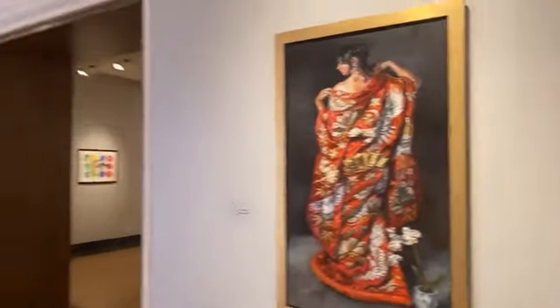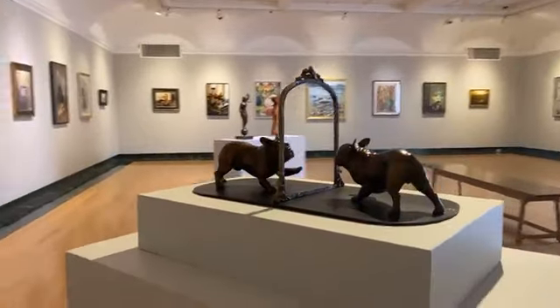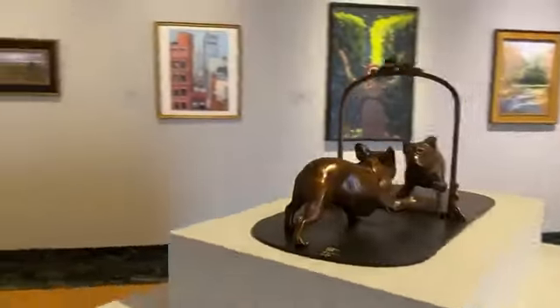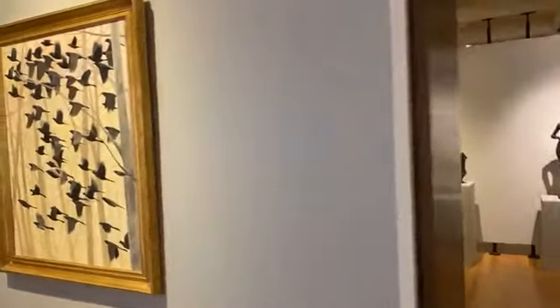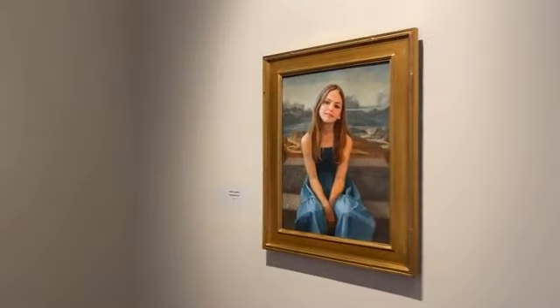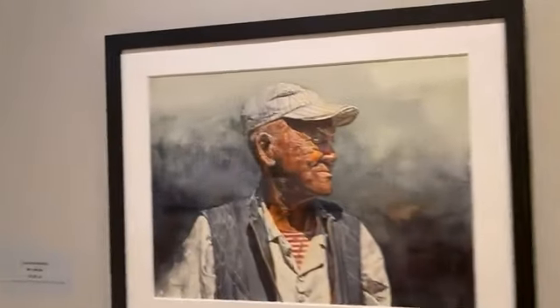They used to show at the Salmagundi all the time. But when they got this amazing museum spot right in my backyard, it's even better. Some beautiful, beautiful, beautiful works — this one by Tony Armendiz, Mr. Stripes.